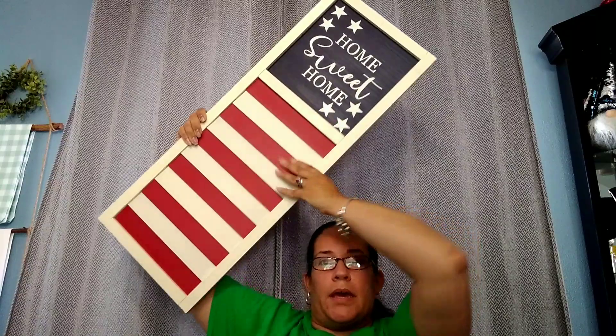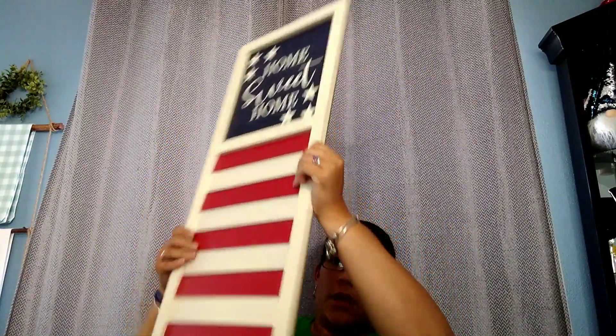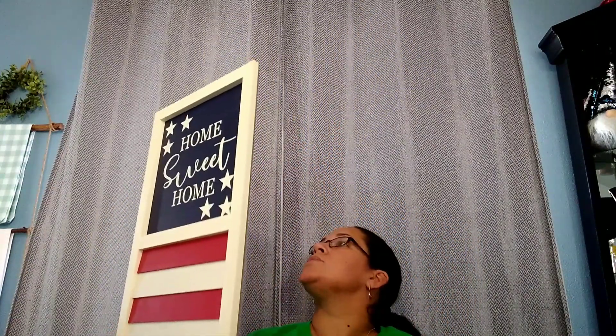I'm gonna start with the really big stuff. This is from Hobby Lobby — it's like a little shutter and it's solid. It was originally $19.99 and it was 66% off, so I think I paid five or six bucks for it. It's big as you can see. I'm obviously going to redo it — even though I like the 'home sweet home,' I don't want the red, white, and blue, so I'm gonna change that up.